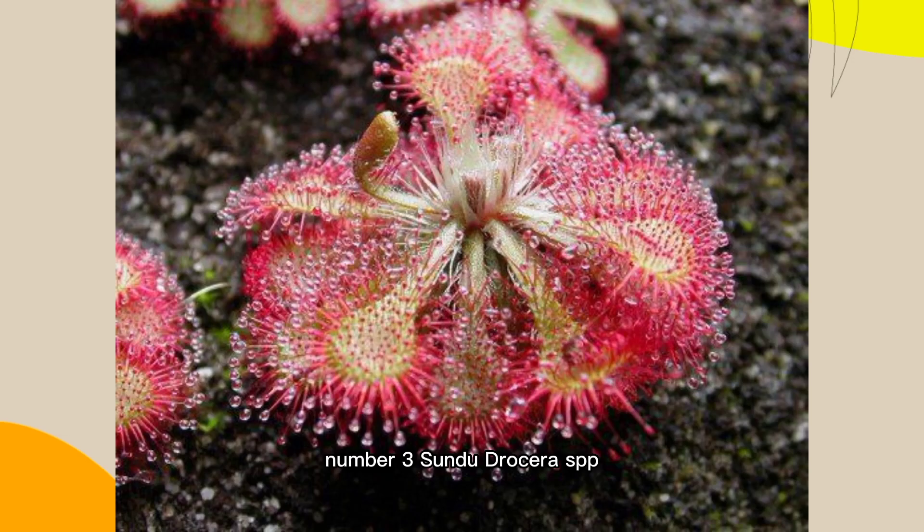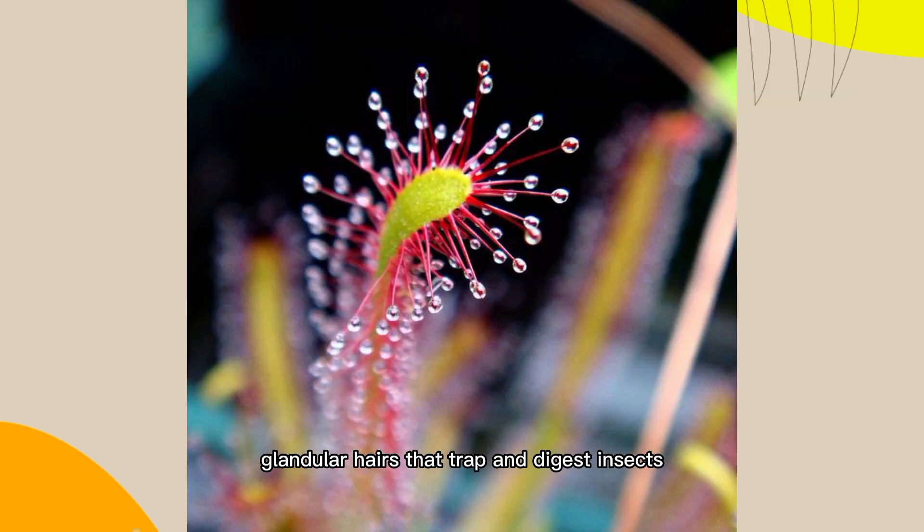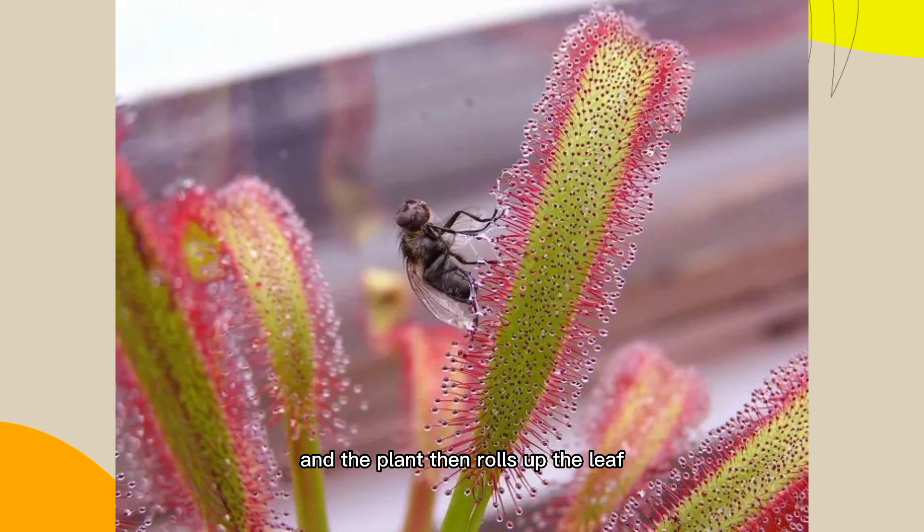Number 3: Sundew, Drosera SPP. This plant has leaves covered with sticky, glandular hairs that trap and digest insects. The hairs are triggered by the insect's movement, and the plant then rolls up the leaf to aid in digestion.